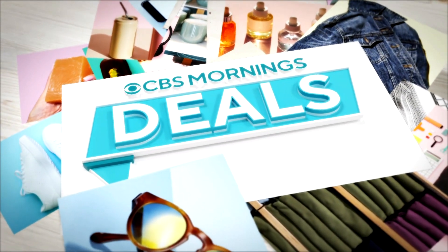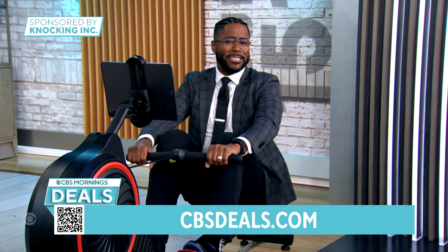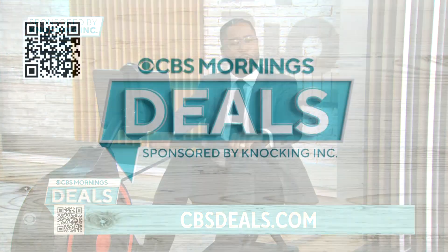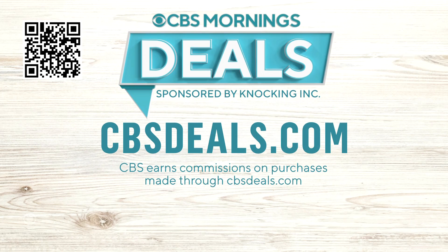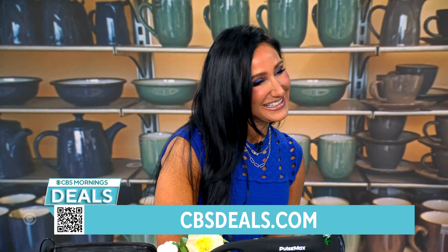It's time now for CBS Mornings Deals, where we share some items that might help make your day a little bit better, all at exclusive discounts. To start shopping now, scan the QR code on your screen or visit cbsdeals.com. Joining us now is lifestyle expert Elizabeth Warner. Good morning.